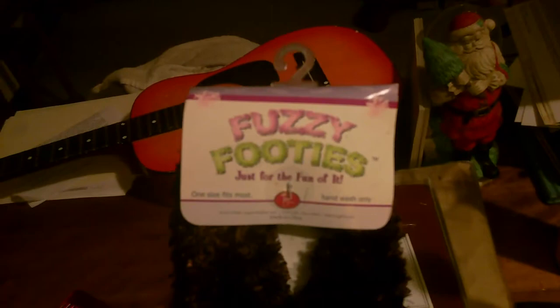Some Fisher Price matching cards. Some lipsticks and lip gloss — never used, NYC. A Conair comb, never used. We also have these fuzzy footies, just for the fun of it — never used.